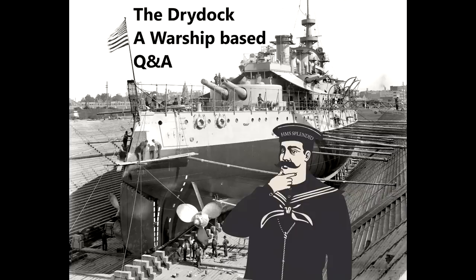Hello everybody and welcome to Drydock episode 123. Today's questions are taken from guide 187 on the Battle class destroyers and the special on naval guns 1650 to 1820.